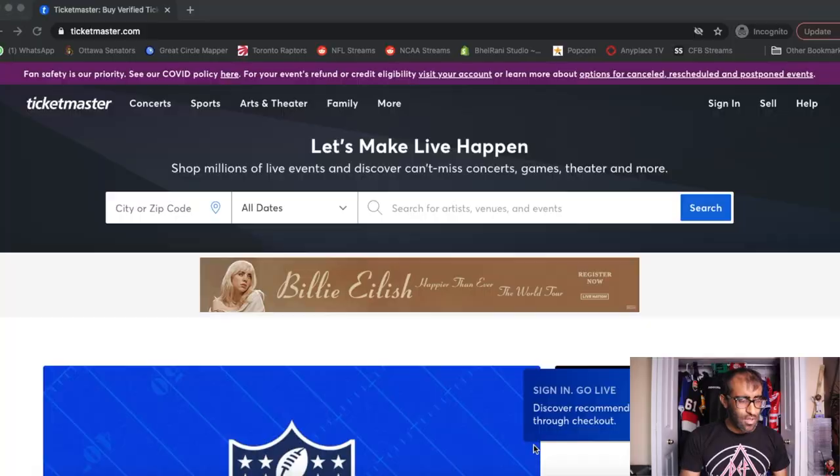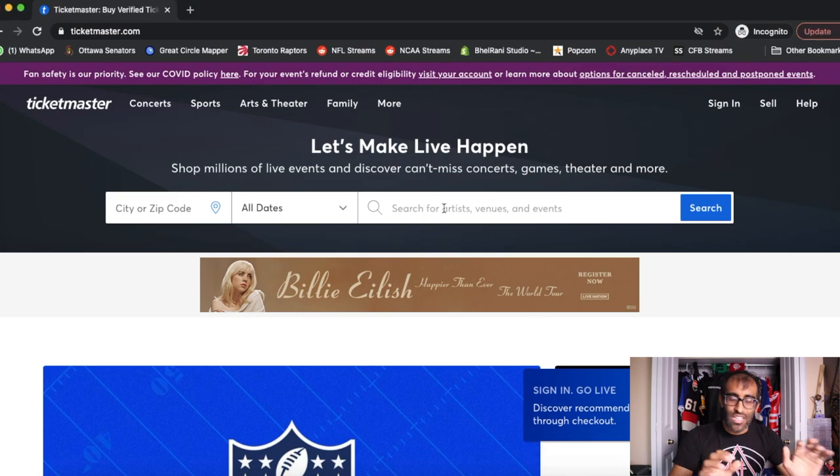One, the artist's website, or two, on Ticketmaster itself — they'll generally put up a link where you can sign up for the presale. On Ticketmaster here, you can already see right at the top that Billie Eilish is going on tour. There's a big massive banner right in front of us, and we could click on that — but instead, we're going to go through the long way, just to make sure you all know all the individual steps.